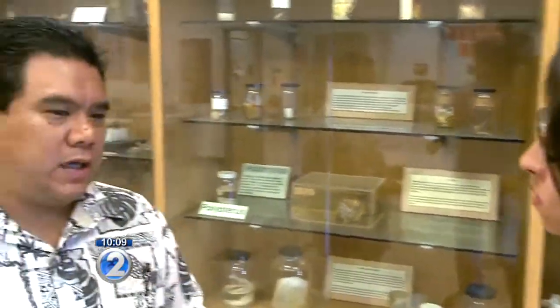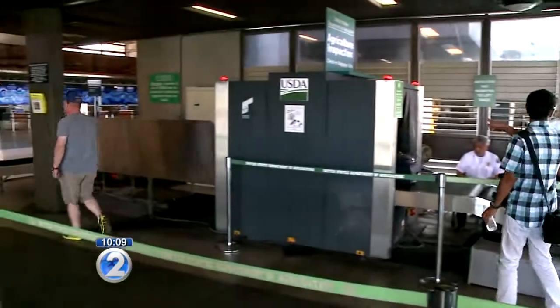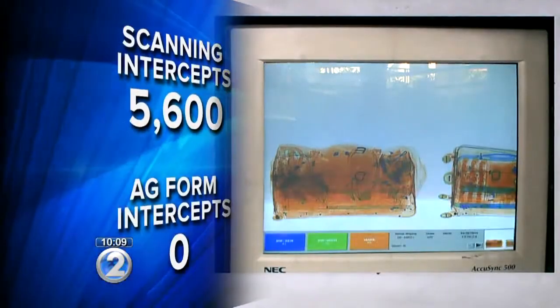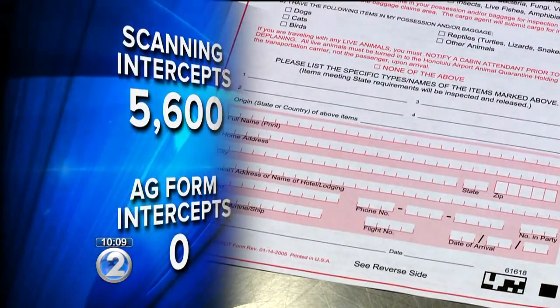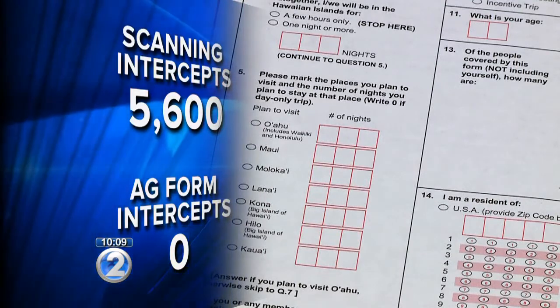In a perfect world, if I could ask the federal government, yes, I would. I would like it. It's really good to go through the bags and see, pick out the bags that have something of agricultural interest. The federal scanning system intercepts thousands of things a month. The state paper form had no confessions of anything illegal in about the same amount of time, yet they still say it's helping.